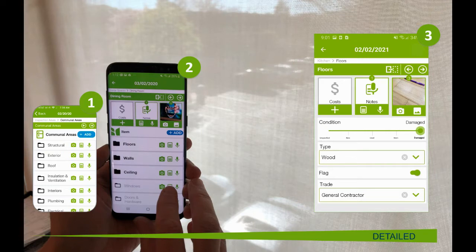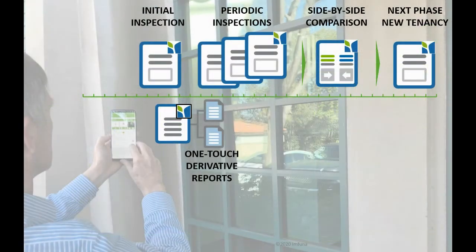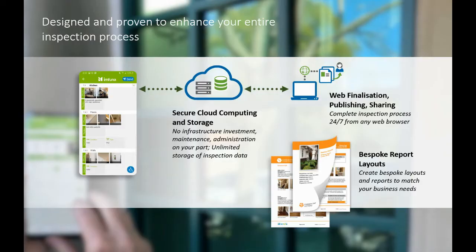All inspections can be exported for analysis or to feed into other business tools you use. Easily track and report on change over time. Designed and proven to enhance your entire inspection process.